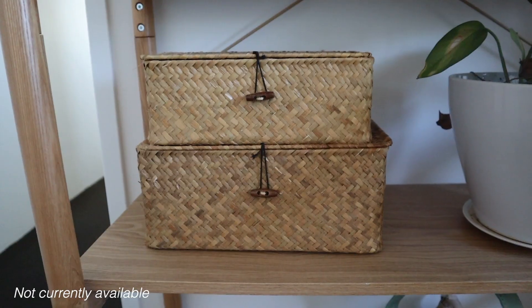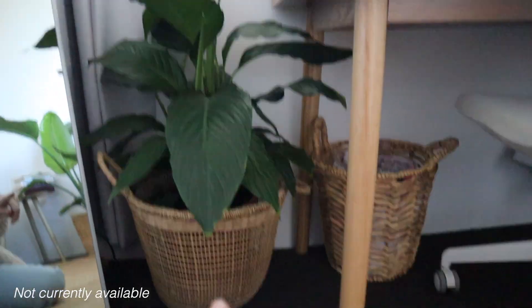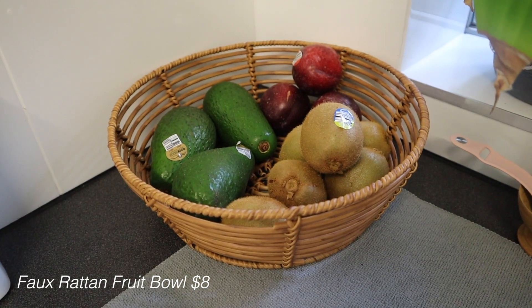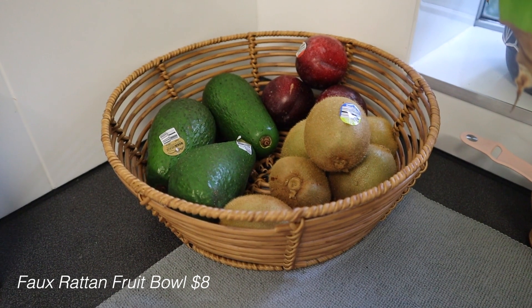Another section of Kmart I'm always drawn to is their baskets. I do try to find a lot of baskets from op shops because it's better to give something a second life, but sometimes I need a certain size that I just can't find secondhand. From Kmart I have a cute little pair, another set, one I use as a plant pot, one as a bin under my desk, another plant pot, and a great toilet paper storage basket. I also have a fruit basket I actually found at an op shop.